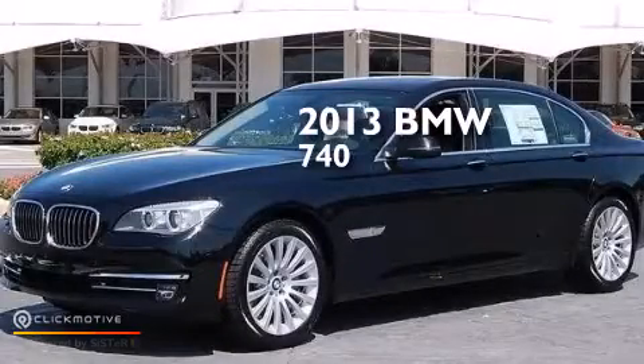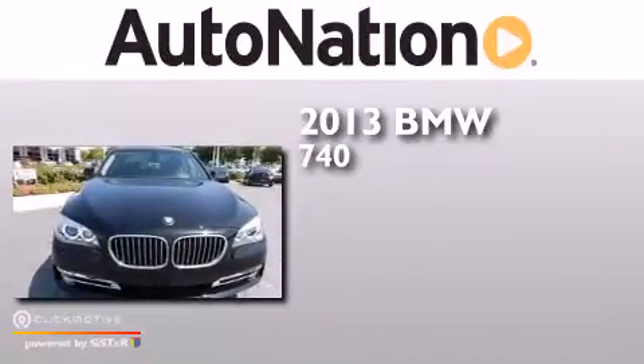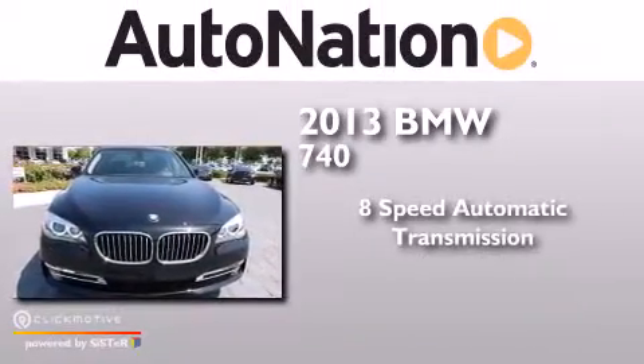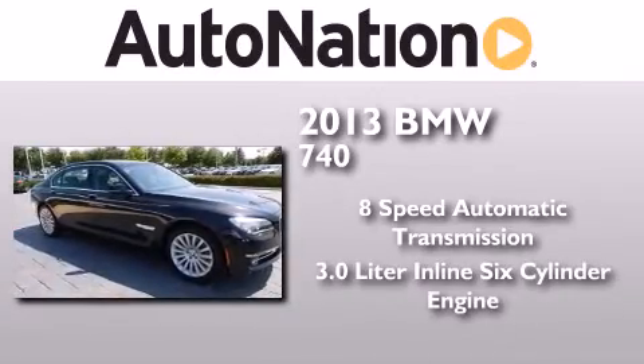This is a brand new 2013 BMW 740. This four-door sedan has an eight-speed automatic transmission and a 3.0 liter inline six-cylinder engine.